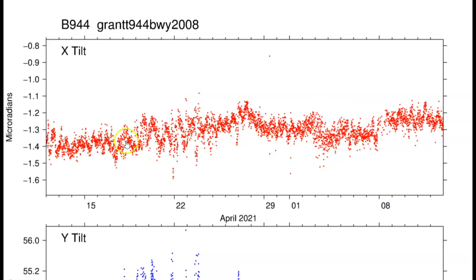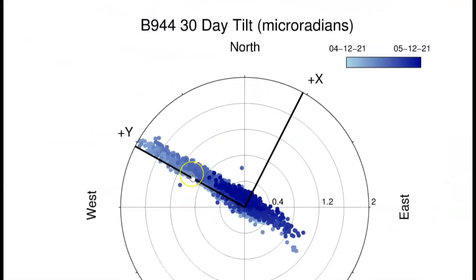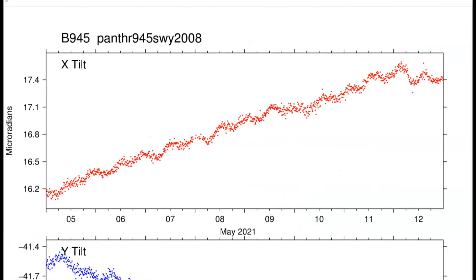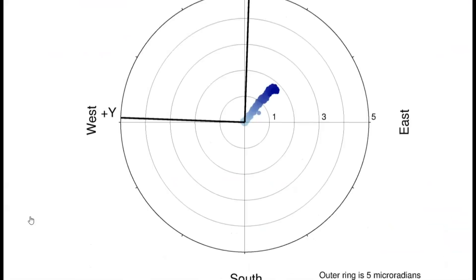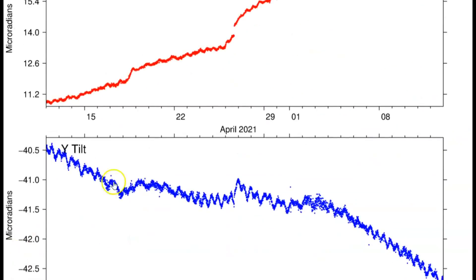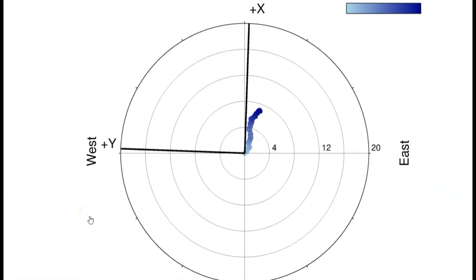For the last 30 days you can see at different times where it took a breath — where the ground went up and then dropped back down. This is Panther, near the border of Montana and Yellowstone National Park. For the last seven days and then the last 30 days, it's got a tilt to it — top is north, bottom is east.